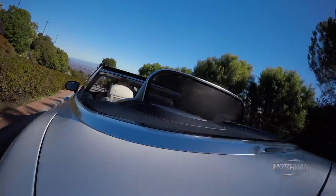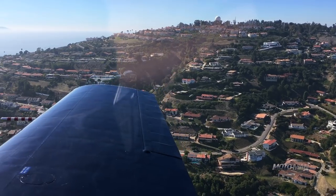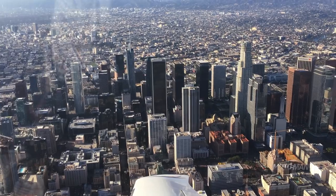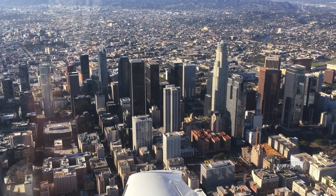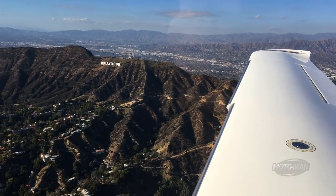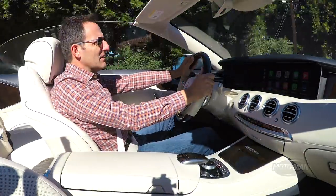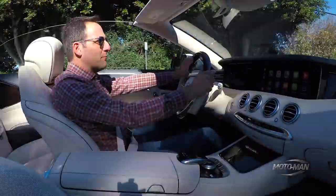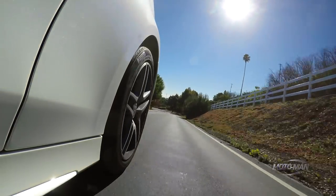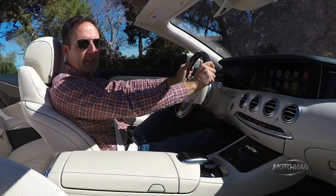Welcome to one of the most stunning views in all of Los Angeles, high atop the Palos Verdes Peninsula. You can see over to the Santa Monica Mountains, downtown Los Angeles, into Hollywood, Santa Monica. It's one of the prettiest places to hike, also one of the prettiest places to live, and this is absolutely one of the spots you would find a car like this. So let's take somewhat of a leisurely drive in the natural habitat of most S560s, especially a convertible S560.